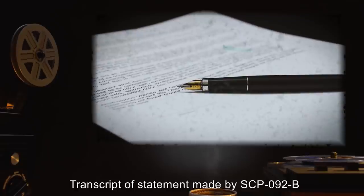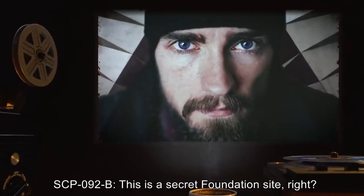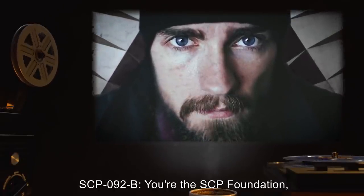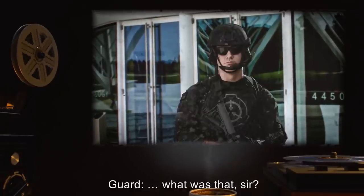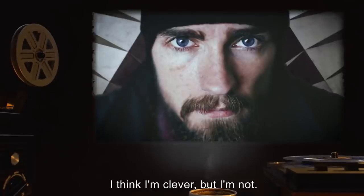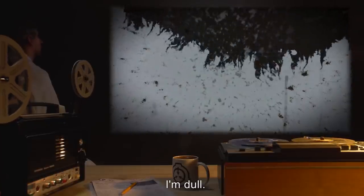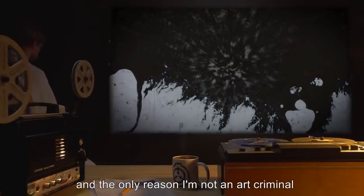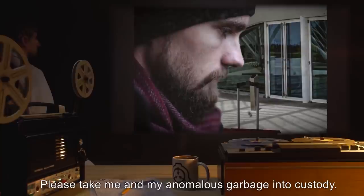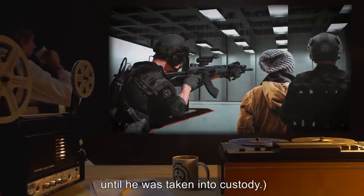Transcript of statement made by SCP-092-B upon arrival at Site-19. Guard: Sir, this is private property, you can't... SCP-092-B: This is a secret Foundation site, right? Guard: You can't come in here, sir. SCP-092-B: You're the SCP Foundation, and I'm a failure. You're the SCP Foundation, and I'm a failure. I think I'm clever, but I'm not. I'm a stupid, boring, hack who thinks that money and cheap puns can take the place of talent and inspiration. I'm tasteless. I'm dull. I'm incompetent. I have no sense of style, and the only reason I'm not an art criminal is that nothing I've ever made is even close to being art. You can secure me, and you can contain me, but no one can protect me. Please take me and my anomalous garbage into custody. At this point, guards summoned backup. SCP-092-B repeated this statement verbatim until he was taken into custody.